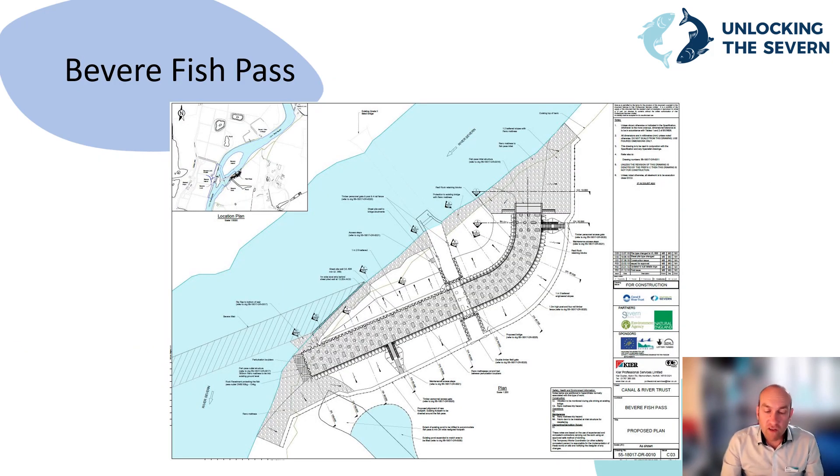This talk is going to focus on Bevery fish pass. Although it's the second weir upstream, it was the first fish pass to be completed. The key features of the naturalised bypass channel design at Bevery are that the gradient is shallower by approximately 50% than the deep vertical slots, as more space was available. Broadly, a naturalised bypass channel needs to be twice as long as a deep vertical slot. On the plan you can see this has been achieved by curving the fish pass around in the available space.